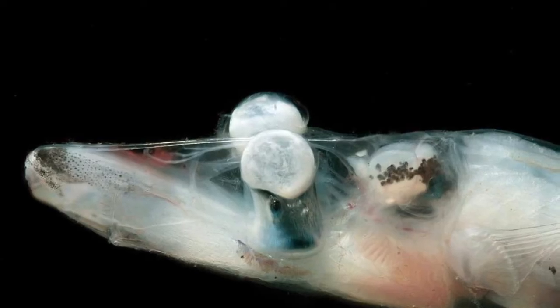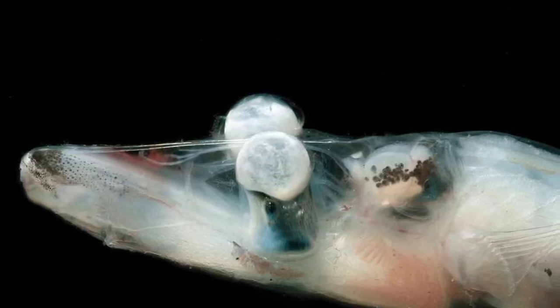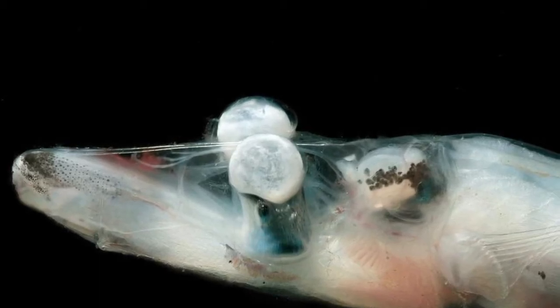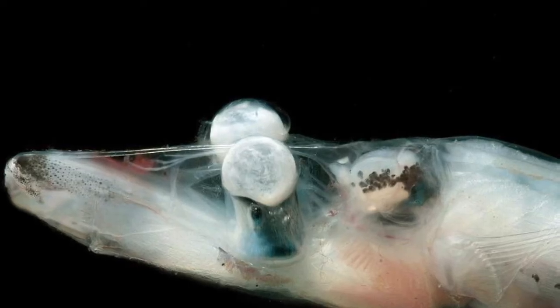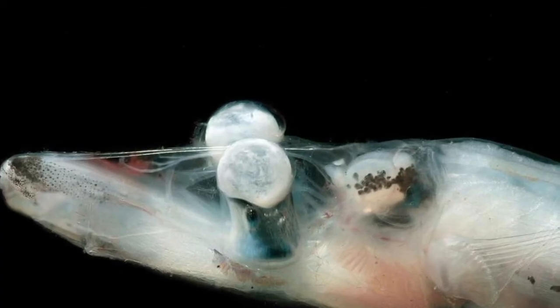Their eyes, however, are the most interesting part about them besides their transparency, as their eyes actually function as lenses in a camera and reflect with little mirror-type cells within their eyes. It's quite an interesting eye structure that helps them see better.